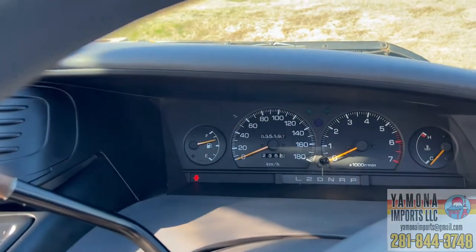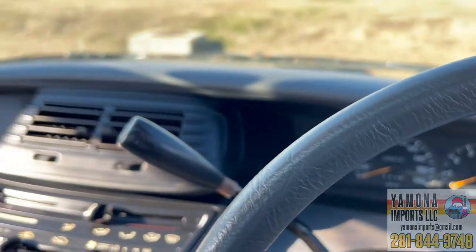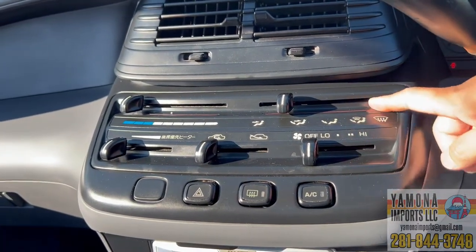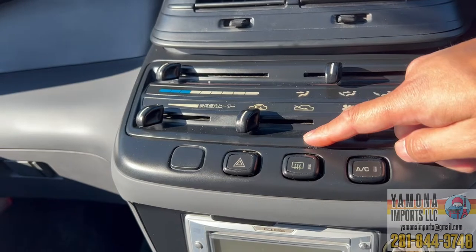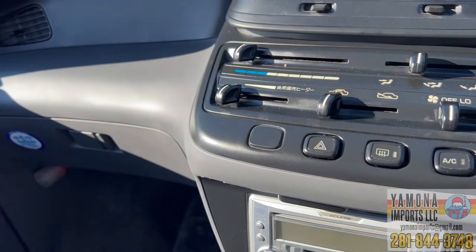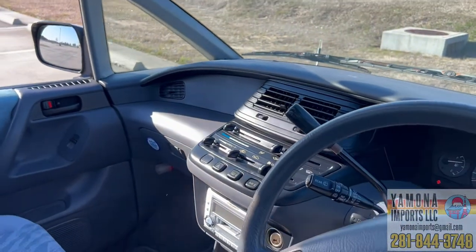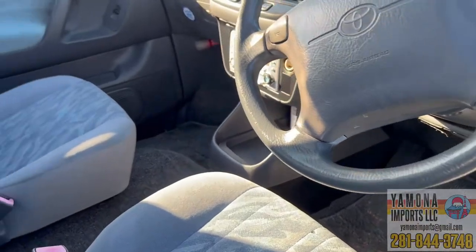The car has only 35,000 kilometers, which is about 21,000 miles — very low mileage. It has an automatic transmission with a hand gear selector. The controls include the fan, air position, temperature control, and air intake. There's also a rear heater control. The dashboard has a spaceship-style design — it looks pretty awesome.